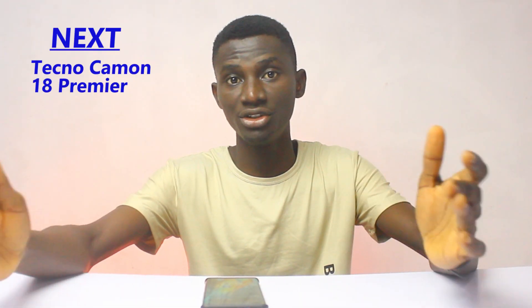I'll also be dropping the Tecno Camon 18 Premier video in a few days' time. So if you are a Tecno fan and you're interested in the Camon 18 Premier, hit the subscribe button and turn on the notification bell so you don't miss out on that.